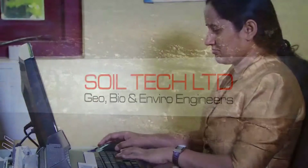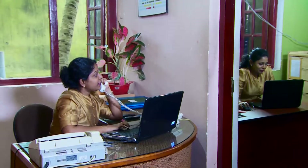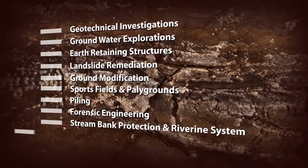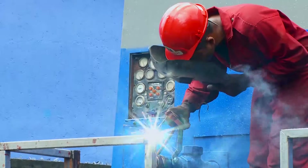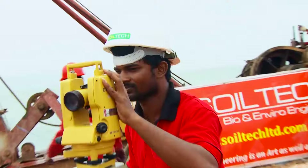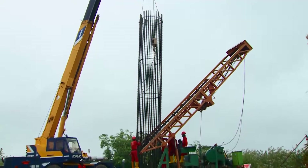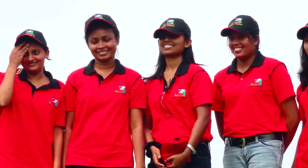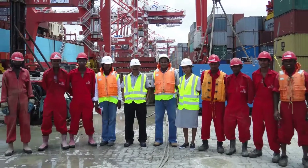Soiltech is enriched with a group of highly skilled engineers, geologists, environmentalists, scientists, agriculturalists and other professionals, and offers its expertise and services across many fields. The company focuses on case-specific innovative and world-renowned technologies to offer eco-friendly total solutions, delivering timely completed, cost-effective projects to cater to geo, bio and enviro related issues, whilst adhering to the ISO 9001-2008 quality management service standards and other applicable regulatory requirements of the country.